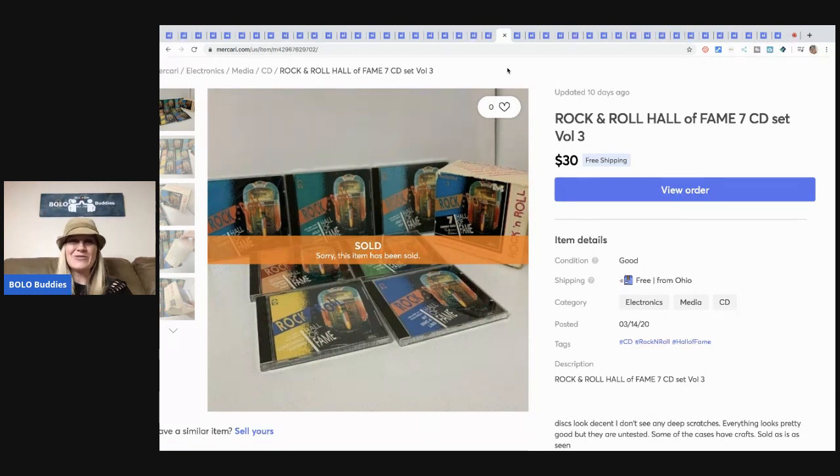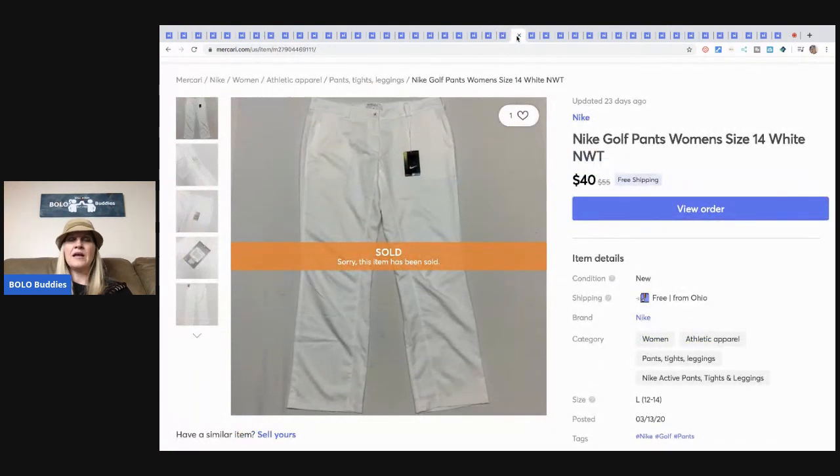This is another Goodwill Bins find and I'm smiling because I'm kind of new to the bins but I picked this up — it was kind of heavy. Let's say I paid about $5 for it at the bins and I sold it for $30 free shipping. I think that went media mail.